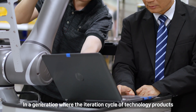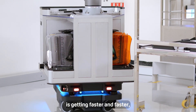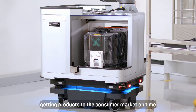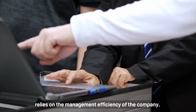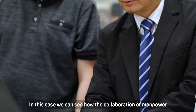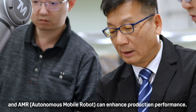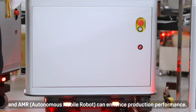In a generation where the iteration cycle of technology products is getting faster and faster, getting products to the consumer market on time relies on the management efficiency of the company. In this case, we can see how the collaboration of manpower and AMR, autonomous mobile robot, can enhance production performance.